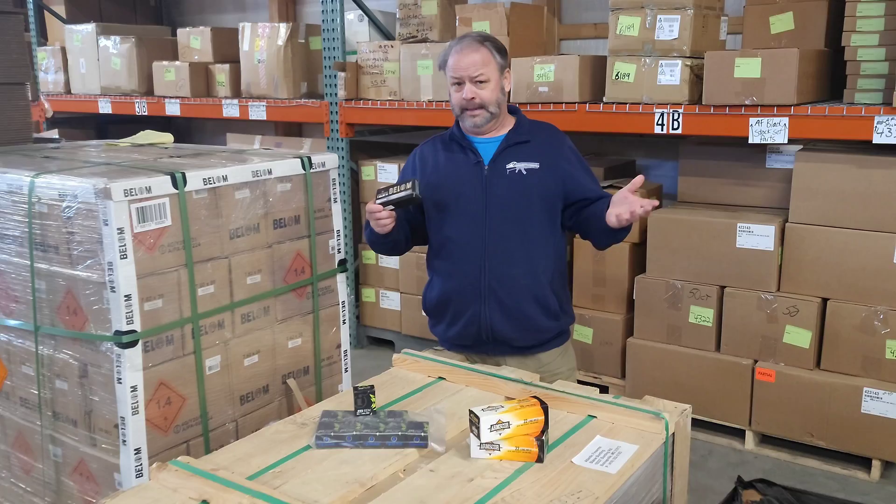If you're out backpacking or hunting and you want something that's not going to get wet, or you want to put something away for long-term storage, this is great ammo. Non-corrosive and brass-cased — pretty cool stuff. Really glad to be able to offer that.